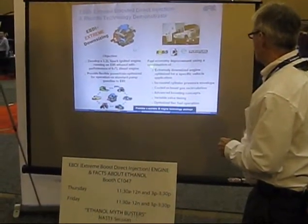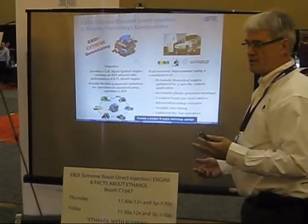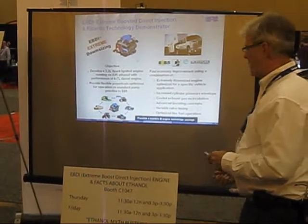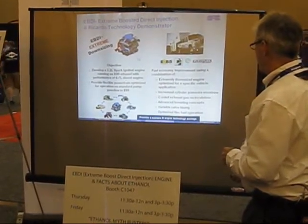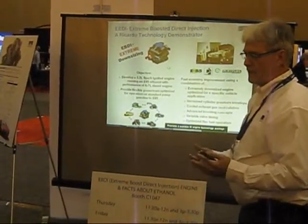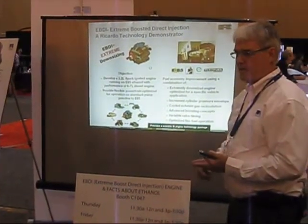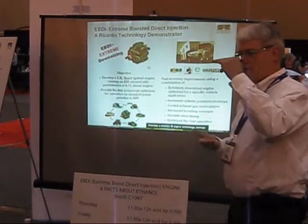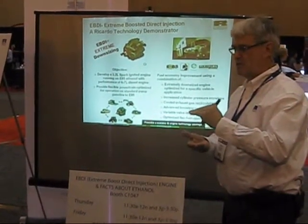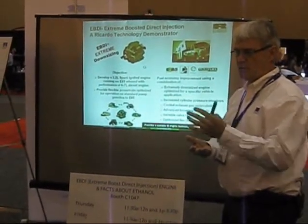The fuel economy improvement is achieved by having an extremely downsized engine. We've gone from a 6.6 litre diesel engine down to a 3.2 litre — almost half the size in terms of engine capacity. We've also increased the cylinder pressure envelope. Most cars have fairly large engines just to handle gradability, towing, and overtaking requirements, which means they run at very low part load conditions under normal driving — which is the worst thing for an engine's thermal efficiency, converting chemical energy from fuel to mechanical energy.